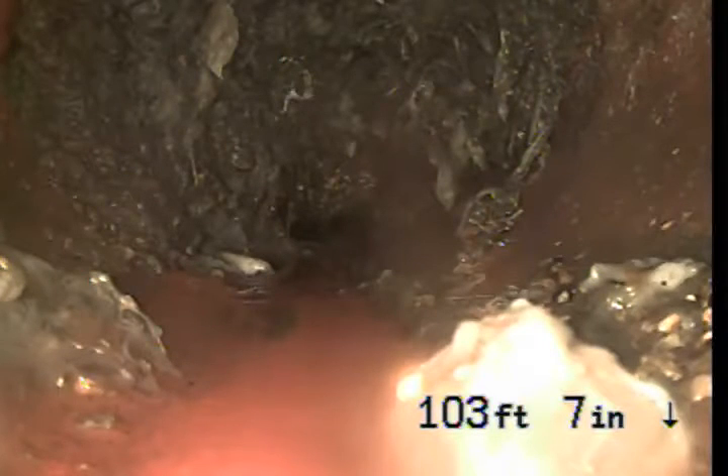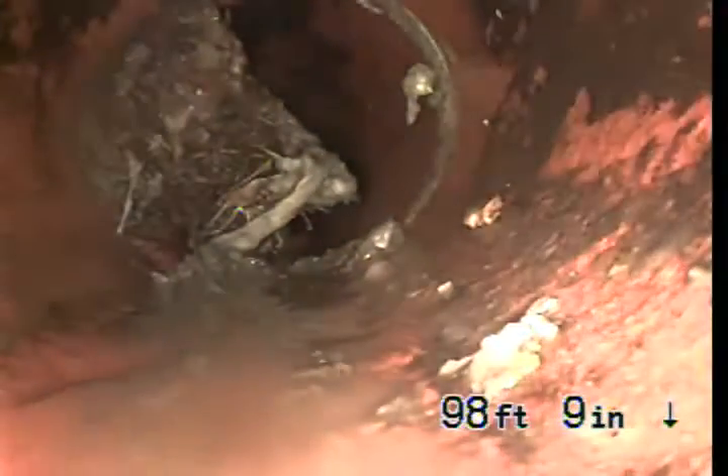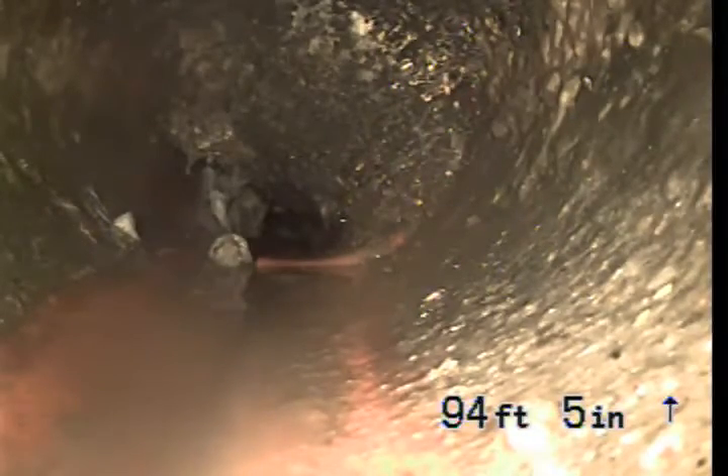I'm going to come back now and just video this. We're at 6-inch clay, coming back. There are more roots here, and a lot of roots throughout this section.